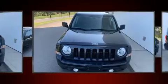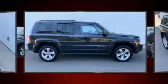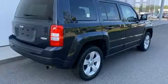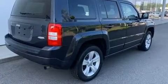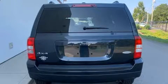A wealth of standard features means that you no longer have to sacrifice, such as remote keyless entry, variably intermittent wipers, an automatic dimming rear-view mirror, heated seats, front fog lights, heated door mirrors, and power windows.